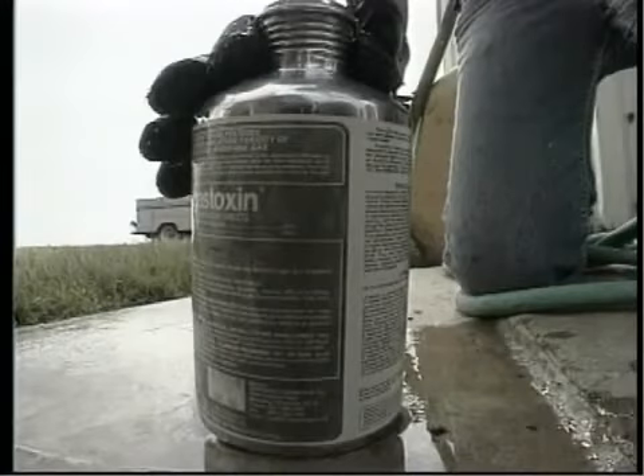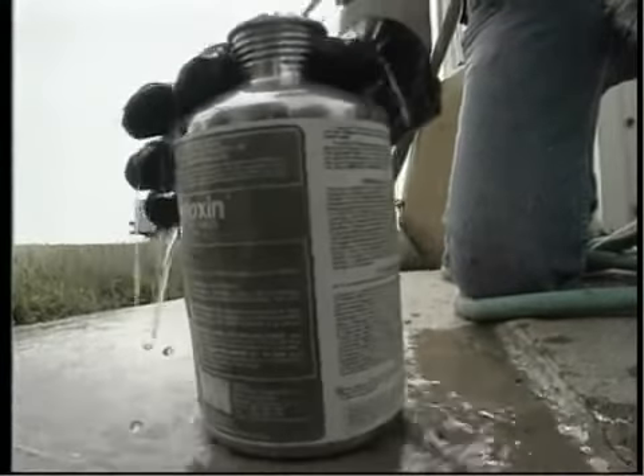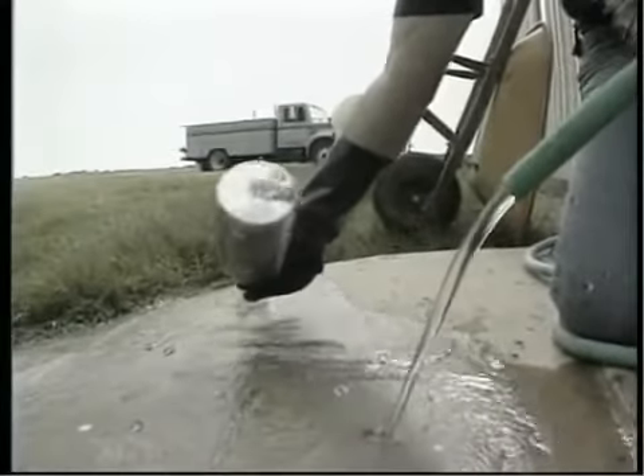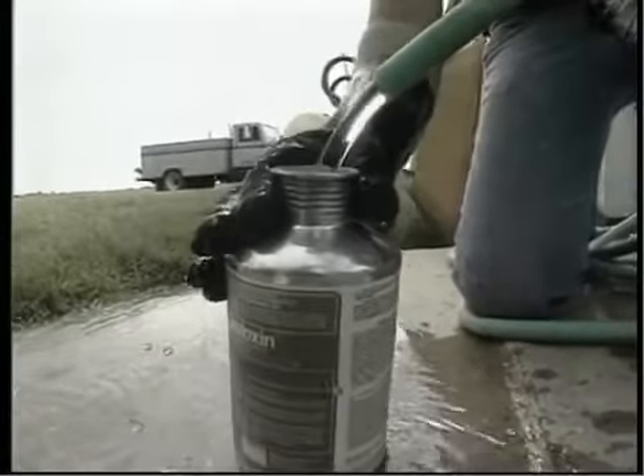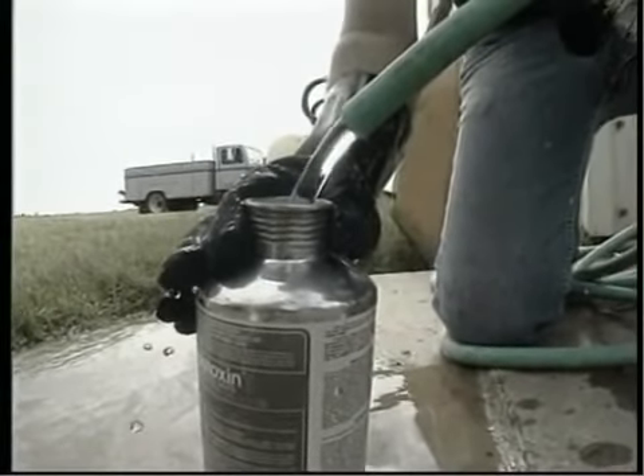Remove lids and expose empty flasks to the air until all residue is reacted. Triple rinse empty flasks and stoppers with water. Empty containers can then be recycled and reconditioned or punctured and disposed of in a sanitary landfill.